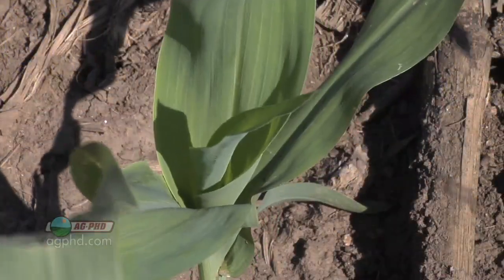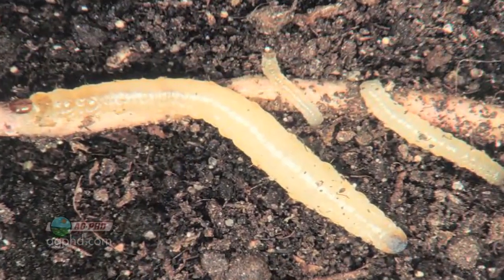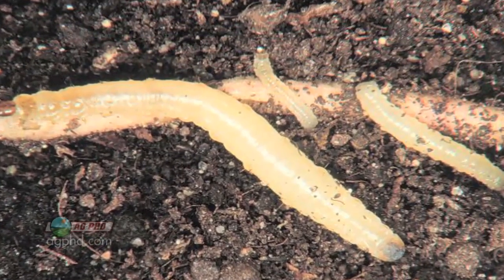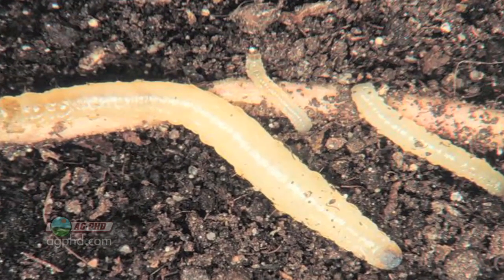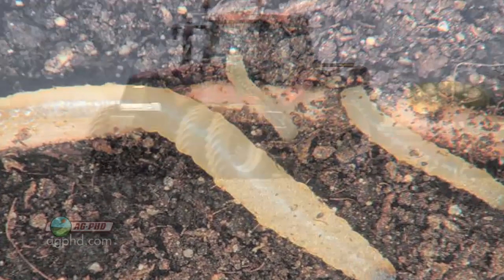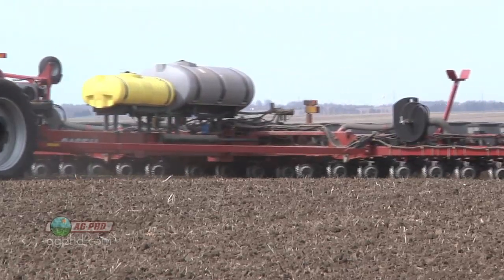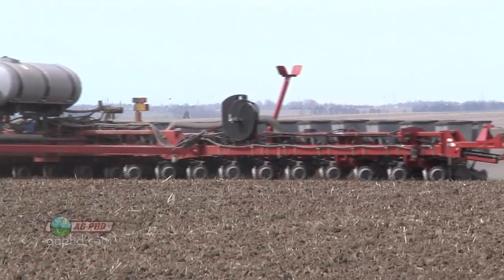I'm not trying to say these rootworm traits are bad, but if you've got one rootworm trait there's a good chance resistance is coming in the next few years. If you have two rootworm traits like SmartStacks, that's much better — there's no known resistance to SmartStacks. But even so, rootworms have to take a bite out of the root even on a SmartStacks hybrid in order to ingest that protein they can't digest and ultimately die. So even on a SmartStacks hybrid, it's a very responsible choice to put some insecticide with it.